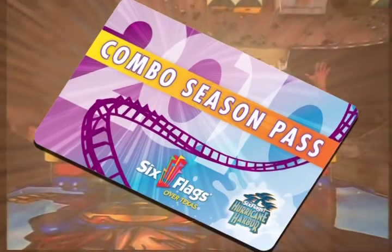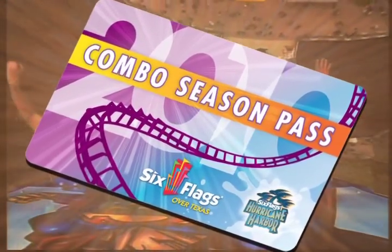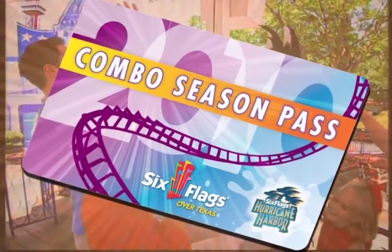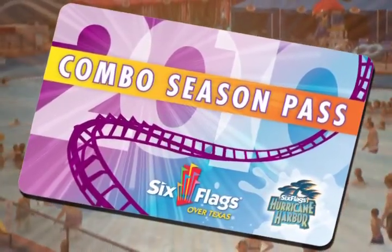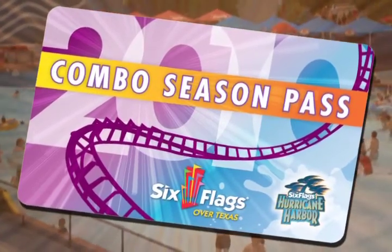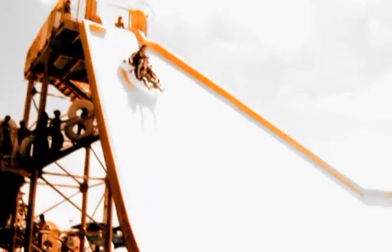Double your fun and upgrade to a two-part combo pass. A combo pass gives you all the benefits of a Six Flags Over Texas Season Pass, plus unlimited visits to Hurricane Harbor Arlington. You'll also receive a value book for Hurricane Harbor with great in-park discounts. The two-part combo pass is a tremendous value, offering you two great parks for one low price.